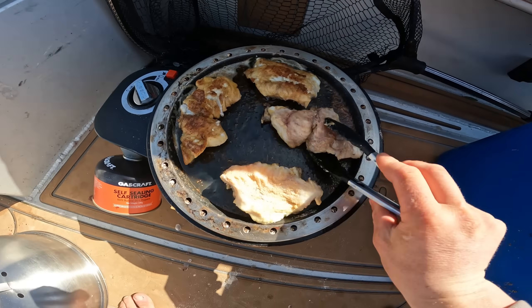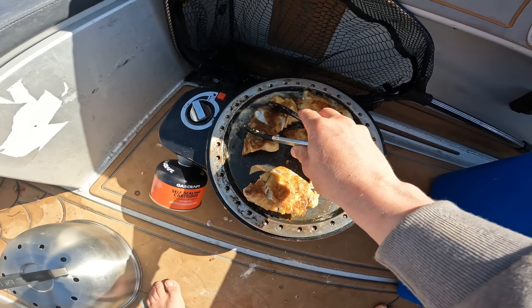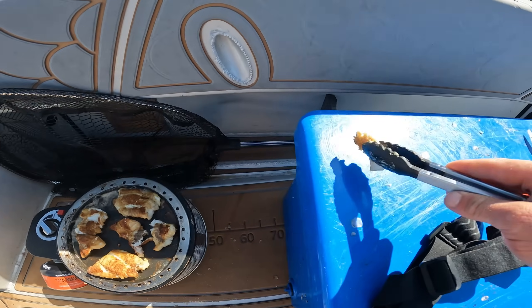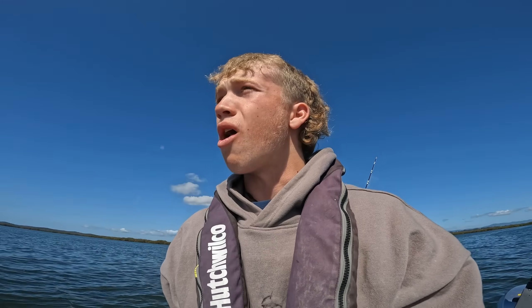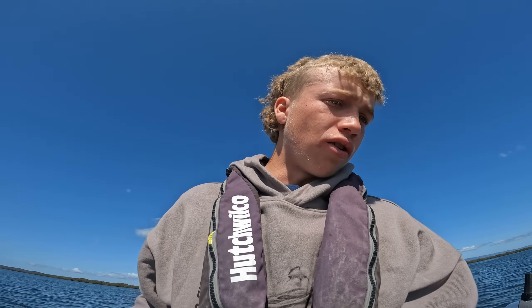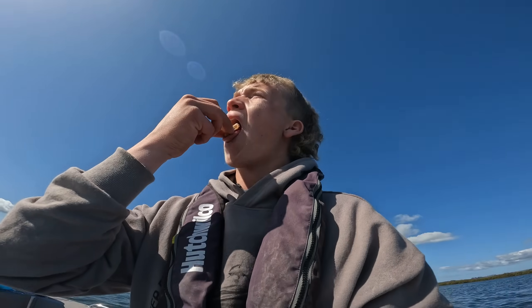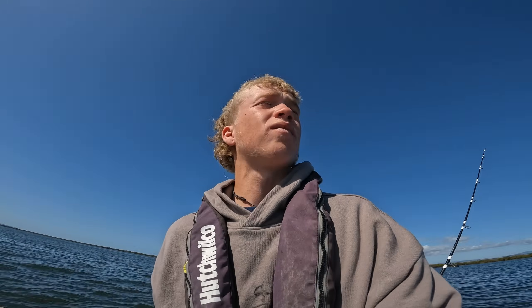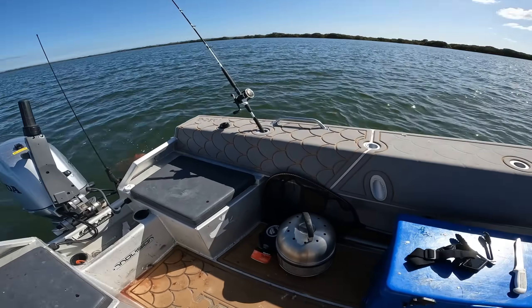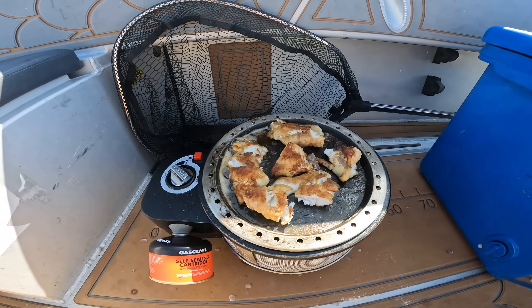We've even got a bit of crunch this time. Oh yeah — how good does that look? That looks pretty nice if you ask me. I'm going to have a little try. Oh, it's quite hot. Oh my god, that's so nice — so good. Give it another one or two minutes and then into it. Alright, that's done.